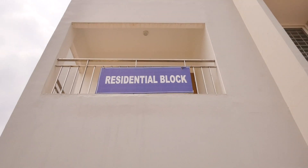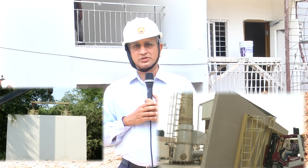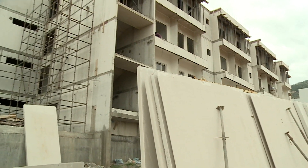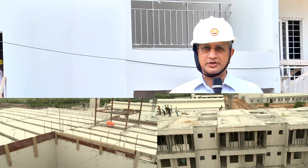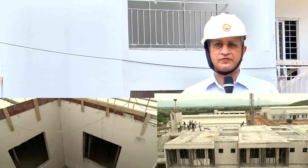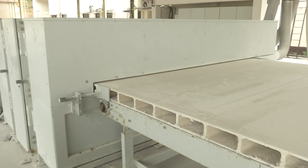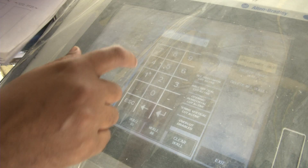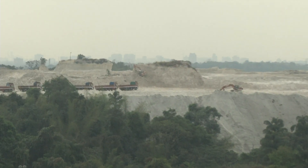The reason we chose GFRG is first and foremost the speed at which we could do the construction. Second, it is highly sustainable in the sense that we are completely eliminating bricks and also reducing the requirement of concrete and other materials. By using this technology, we are prefabricating the panels at the factory site using a waste material from the fertilizer and chemical industry, then using that as the material for wall panels and slab panels.